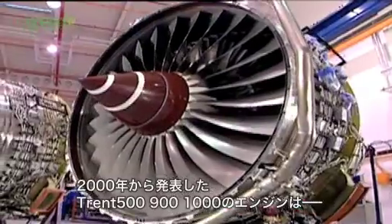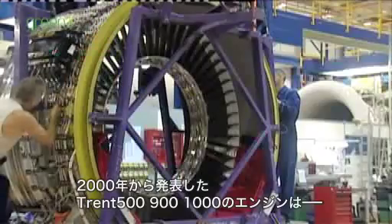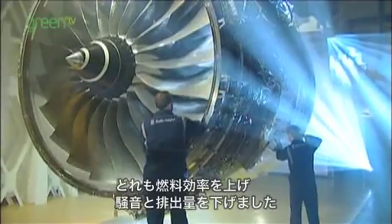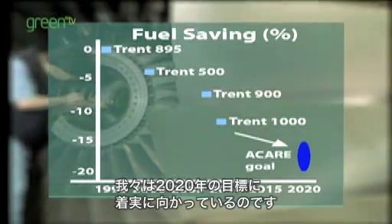If you look at all the Trent engines we've brought in since the year 2000 — the Trent 500, the Trent 900, and now the Trent 1000 — each of those has made a step change in fuel efficiency, in reducing noise, and in reducing oxides of nitrogen. If we plot those out, we can see we're heading towards the targets we've set ourselves for 2020.